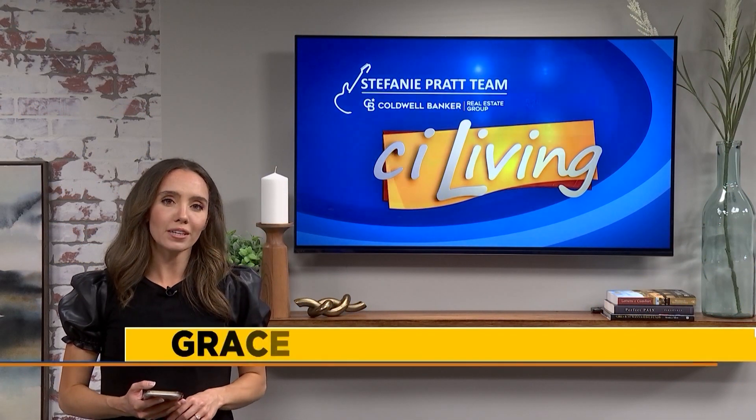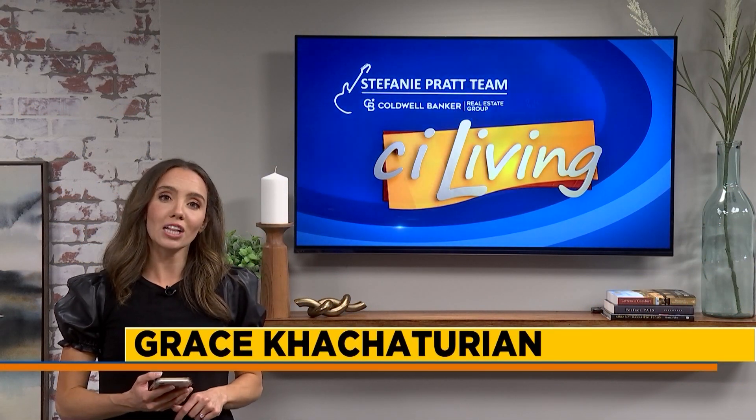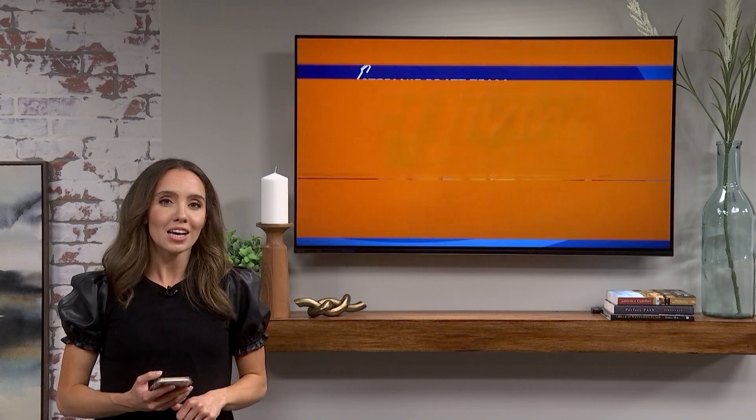Our fall colors are starting to show off and Daniel Thomas, Deputy Director of the Illinois Office of Tourism, is with us with details on the new Fall Colors Trip Planner. So glad to have you here with us, Daniel. Great to be here with you, Grace. And of course, that trip planner is now live on EnjoyIllinois.com.